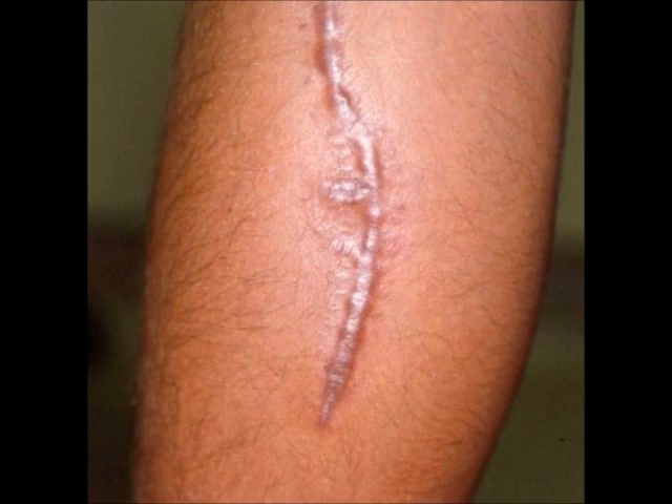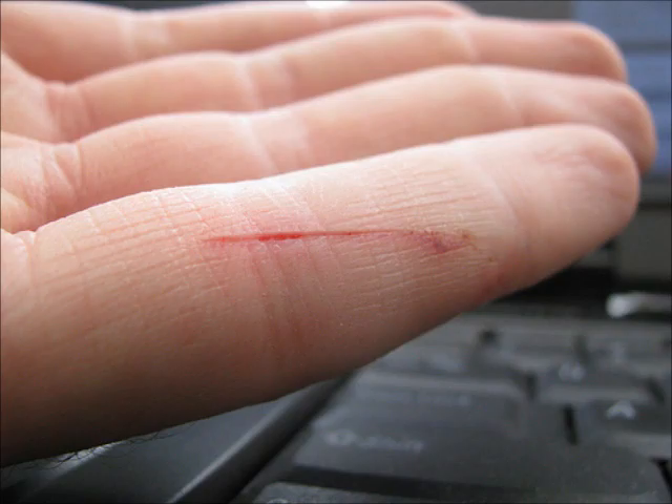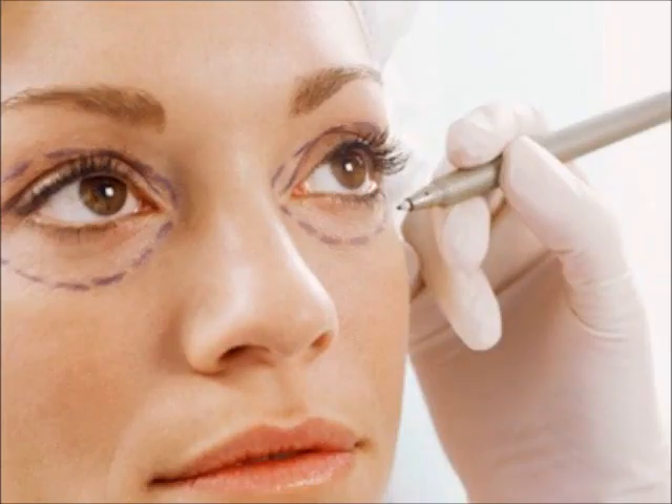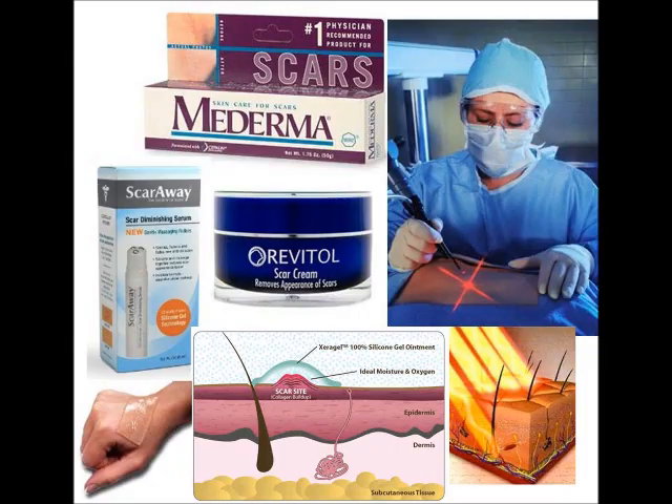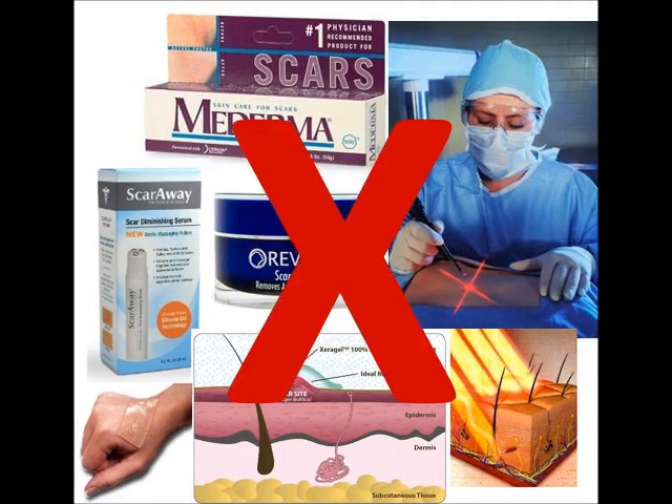We frequently sustain cuts to our body. Unfortunately, these cuts do not always heal properly and instead often result in the growth of scar tissue. Whether it is due to a paper cut, a serious accident, or even surgery, a long lasting scar may form where the incision occurred. There are numerous products on the market to assist in the removal of scars. However, none of these products actually solve the issue of scarring at the beginning of the healing process.